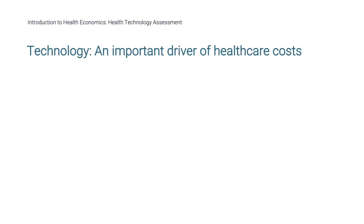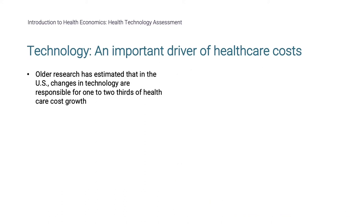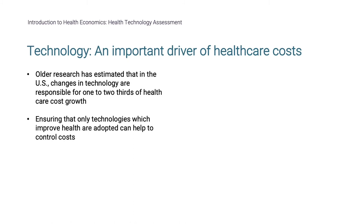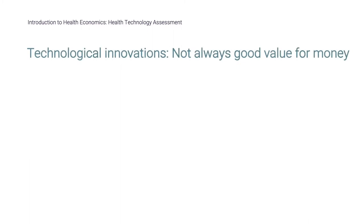Technology is an important driver of health costs. Older research has estimated that in the US, changes in technology are responsible for one to two-thirds of health care cost growth, ensuring that only technologies which improve health are adopted can help to control costs. Spending on drugs as a proportion of health care budgets has also increased in recent years, with drugs accounting for 14% of health care spending in 2021. Technological innovations do not always provide health gains or good value for money.